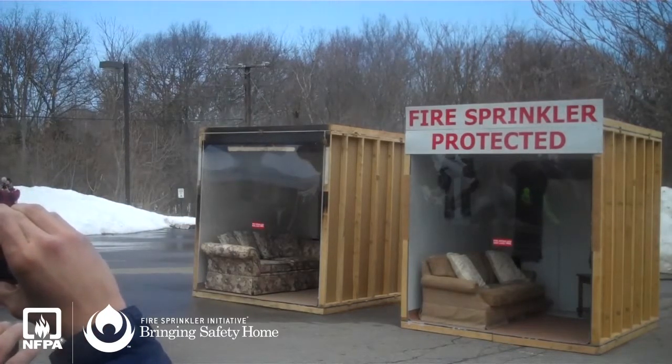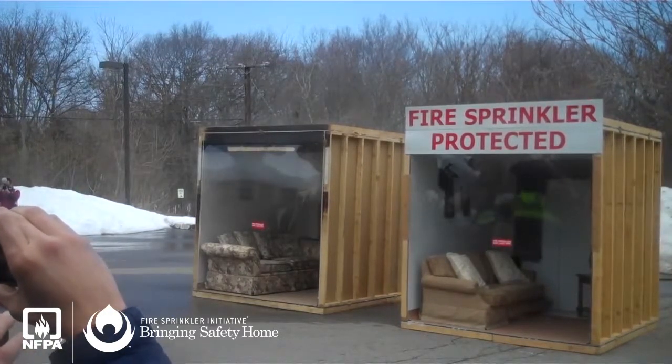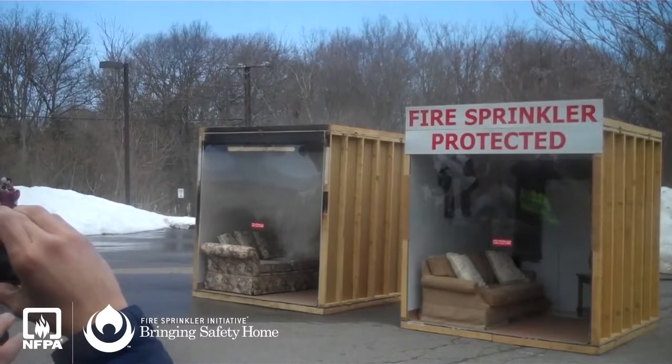22 seconds. The smoke alarm has sounded. You can see steady smoke rising.